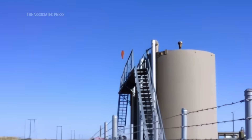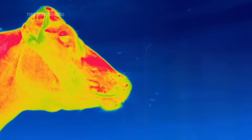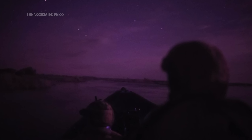I worked on other projects using different types of technology, including an optical gas imaging camera to show methane being emitted from oil fields, even from burping cows. Another AP colleague, Felipe Dana, used infrared photography to capture Ukrainian soldiers at night that you wouldn't otherwise be able to see.